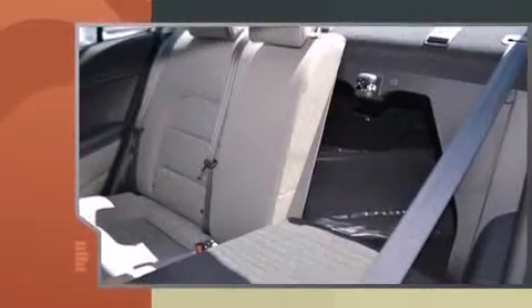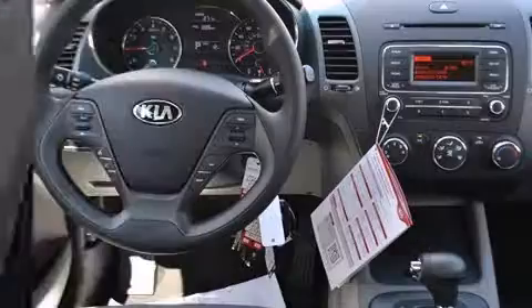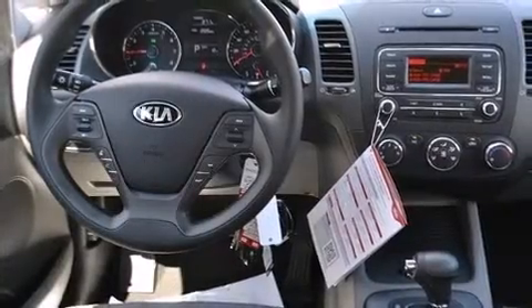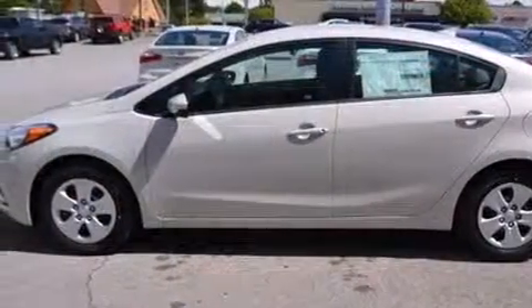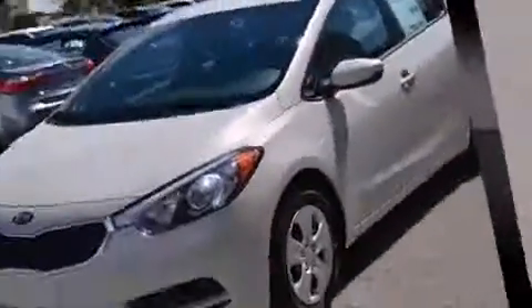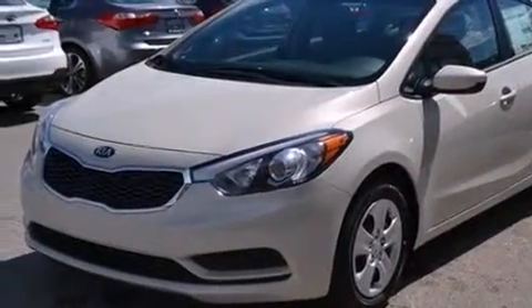Kia paid particular attention to efficiency and practicality with the following features: delay off headlights, one-touch window functionality, a tachometer, variably intermittent wipers, heated door mirrors, and power windows.